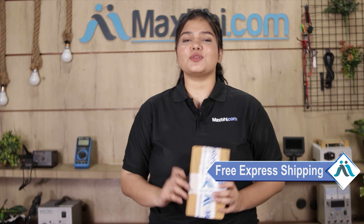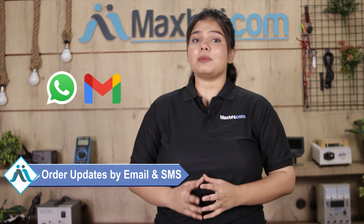And yes, guys — shipping is absolutely free, so you just have to pay for the product and nothing else. Your order updates and tracking details will be sent to your email and phone, so you can easily know your order status.